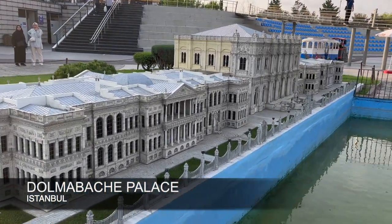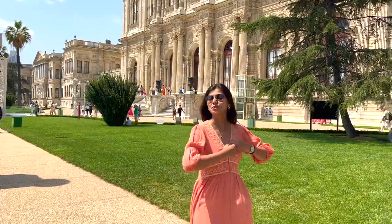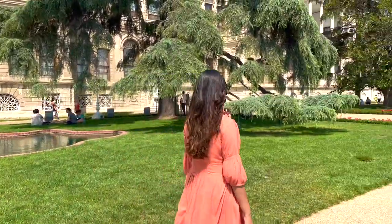And here we can see the elegant palace on the Bosphorus, one of the most magnificent landmarks of Istanbul. My personal favourite — Dolmabahce Palace.